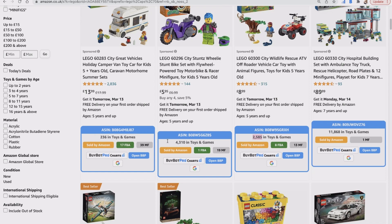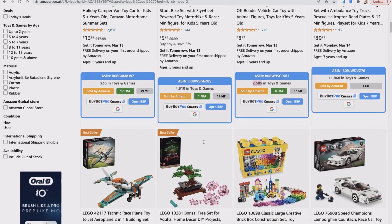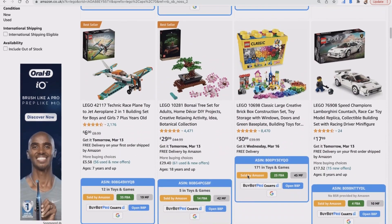As you go down you can see all sorts of information: whether it's sold by Amazon, how many FBA sellers there are, how many MF sellers. You can open the BuyBot Pro charts from here, open BuyBot Pro itself, or go to Google Shopping to see what you can find the product for.